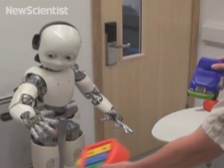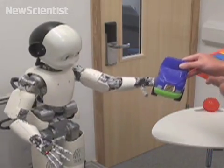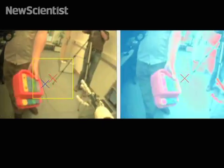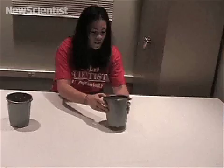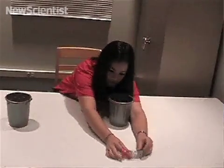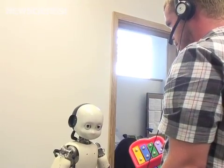iCub models this behaviour by associating a new object with the position of its body. By doing this, it can later predict what it will see. Everything is associated via the body, and that's a novel idea. And yet it's one that was able to correlate very nicely with the psychology evidence that's available and make new predictions which are now being tested out in children. So far iCub can learn to recognise objects.